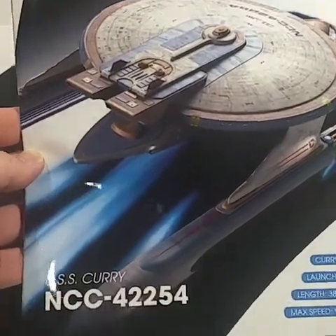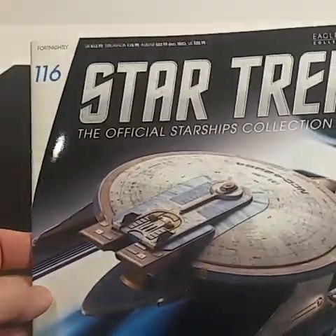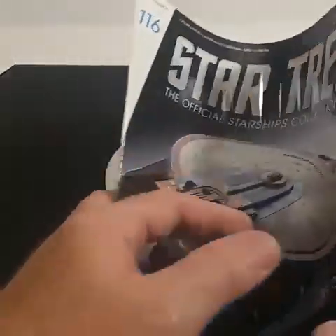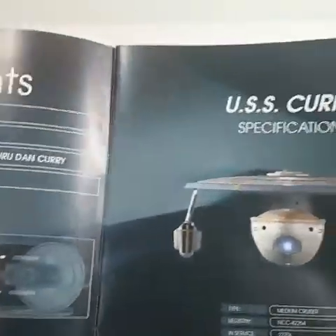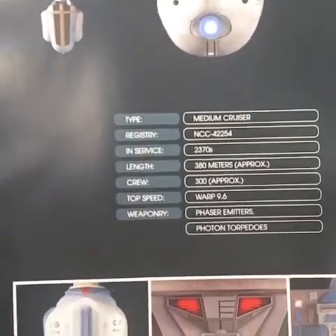This video will do a review of the USS Curry NCC-42254. This is the Star Trek Official Collections number 116, and this is my second video because the first one the sound didn't work and it was a good video. This is a magazine — very good this time.